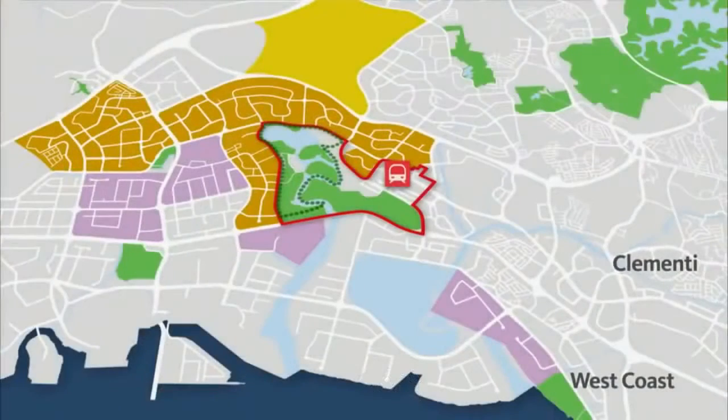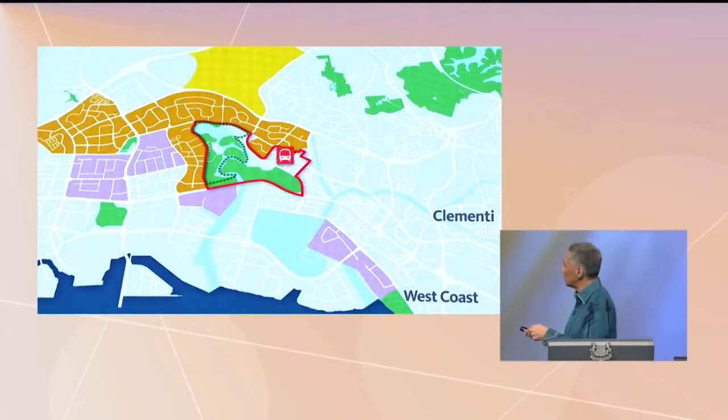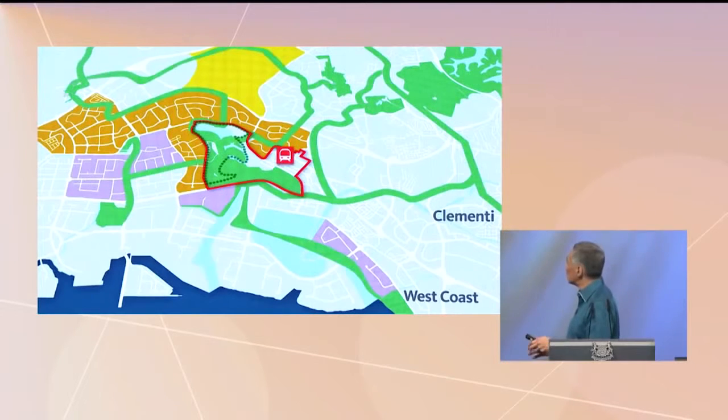What are the things you can do? Well, you can connect Jurong — this is Jurong East MRT Station — to our Park Connector Network island-wide, so that you can walk there from many places. You can also connect it up to our ABC Waters programme, up and down the Jurong River.